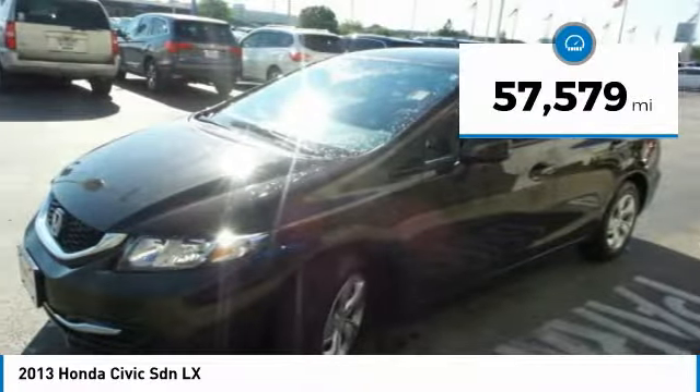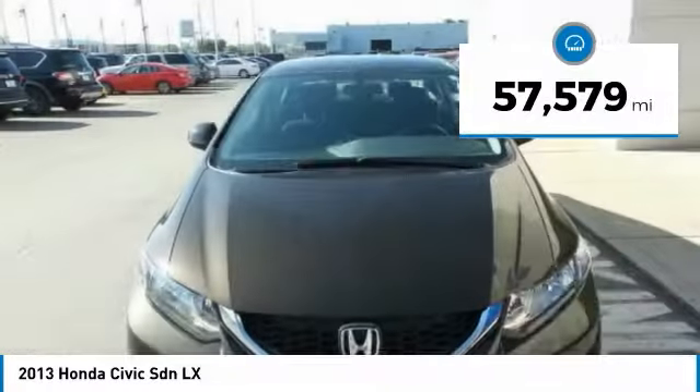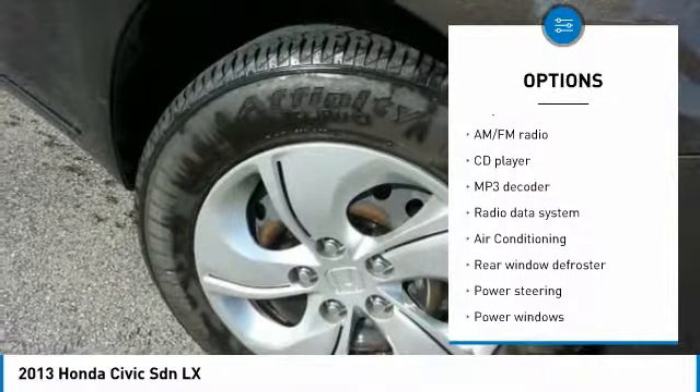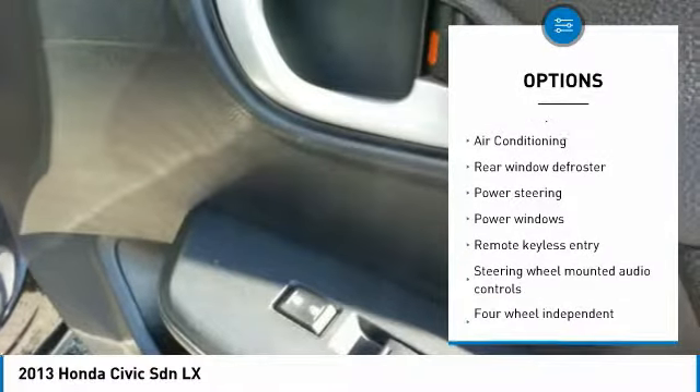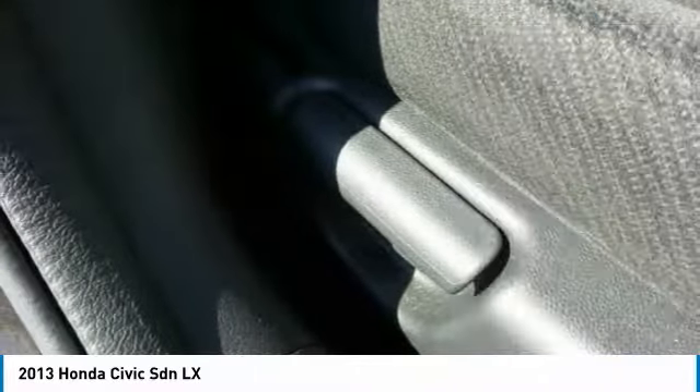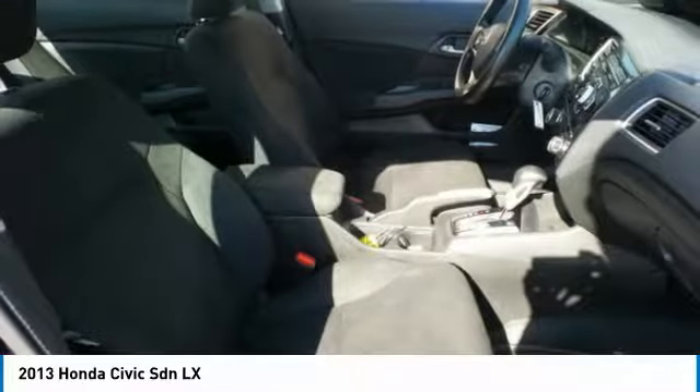This vehicle has less than 60,000 miles. Here are some of this vehicle's great options: traction control, air conditioning, dual airbags, power steering, electronic stability control, power windows, security system, CD player, trip computer, and rear window defroster.